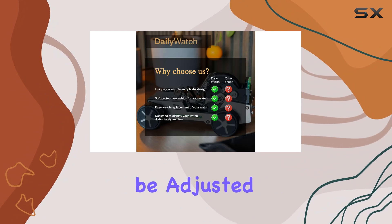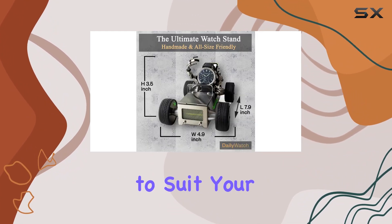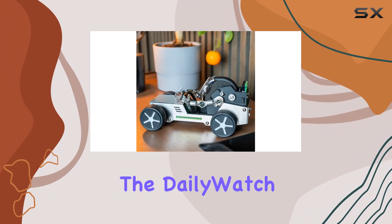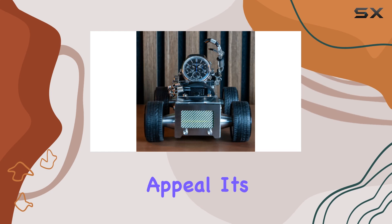Its arms can be adjusted to change positions, allowing you to customize the display to suit your collection or mood. Whether you're tired of your watches languishing in their boxes or seeking a standout piece for your dresser, the DailyWatch Robot Watch Stand offers both functionality and aesthetic appeal.